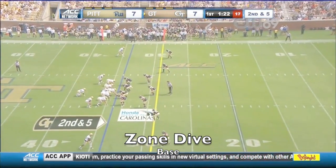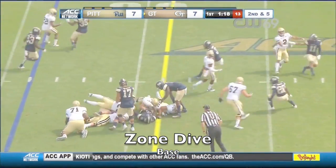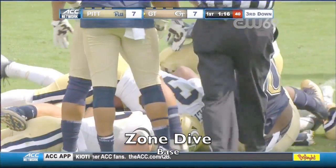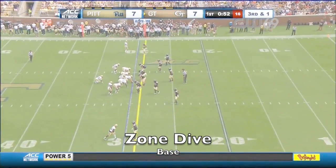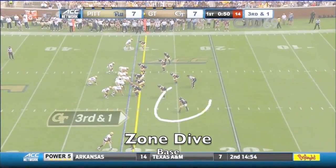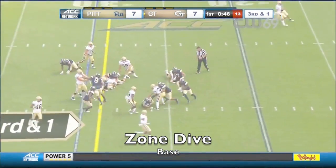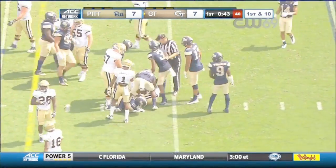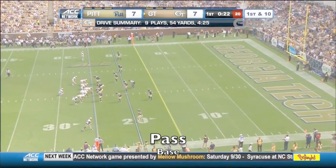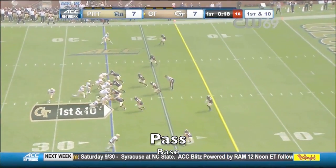Georgia Tech operates on second down. They shut down the run game and all they did was throw for a touchdown, with the safety starting to creep down near the line of scrimmage. Betsy's got a first down. Defensively up front there's not a lot of pressure — they kind of like to read and react everything from down below.